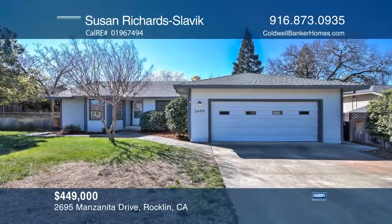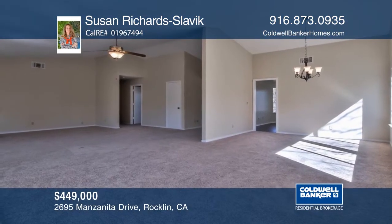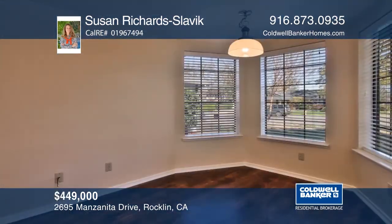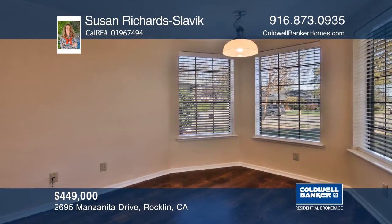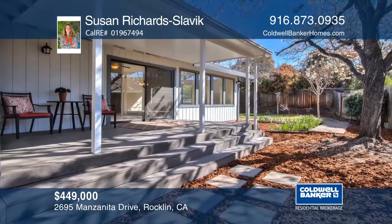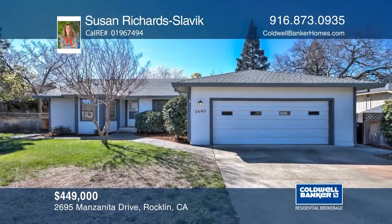This rare single-story, three-bedroom, two-bath home is in the coveted Sierra Meadows neighborhood. This terrific home has newer carpet, laminate floors, and interior paint. The master bedroom has one of two fireplaces and a walk-in closet. The large lot offers a variety of possibilities. See it today by contacting Susan Richards Slavik.